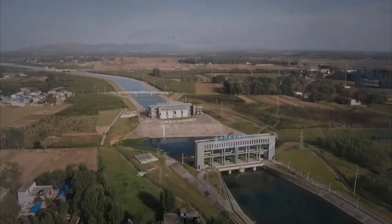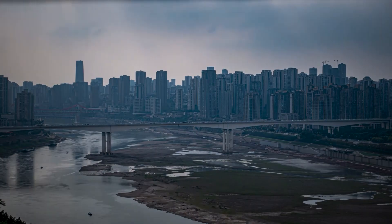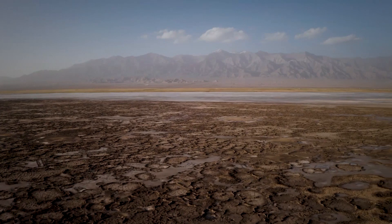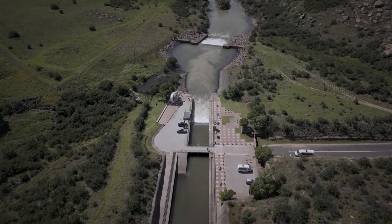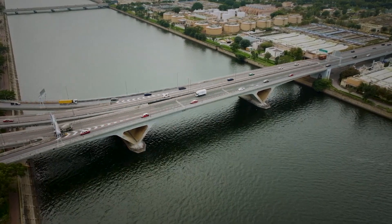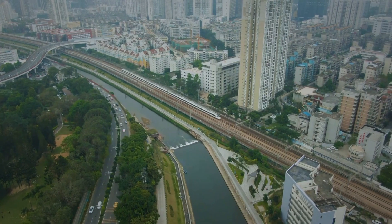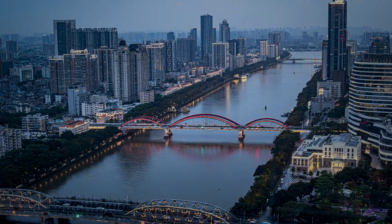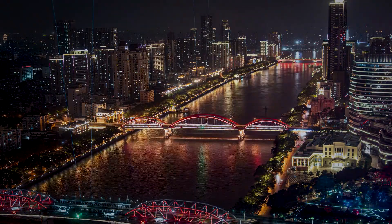Why would China undertake a project of this magnitude? While the Indian government worries about China altering water flows, China is already reaping many benefits. The project has played a crucial role in addressing drought challenges in northern regions and mitigating flooding in southern areas. It stands as a source of immense national pride and has the potential to attract tourists. Moreover, the newfound water access sustains vital industries and infrastructure in the north, while also opening up opportunities for water-based recreational activities, enhancing quality of life for communities and visitors alike.